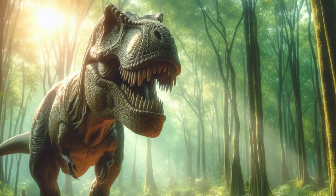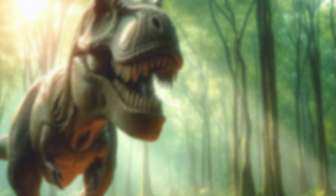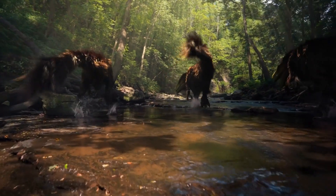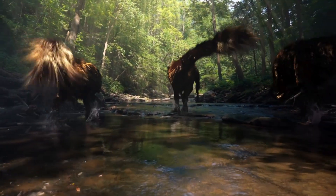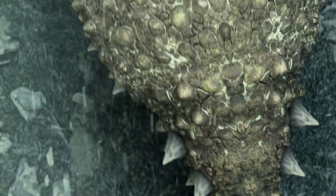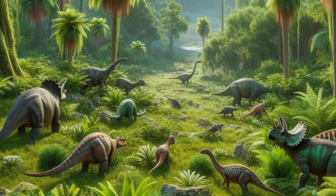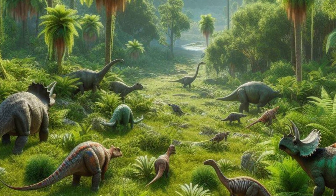You might think T-Rex was the ultimate predator of its time, but there's more to this story. Join us as we explore the fascinating details of this formidable creature, its unique traits, and why it commanded such respect from the king of the dinosaurs. Get ready to travel back millions of years and discover the true terror of the Cretaceous period.